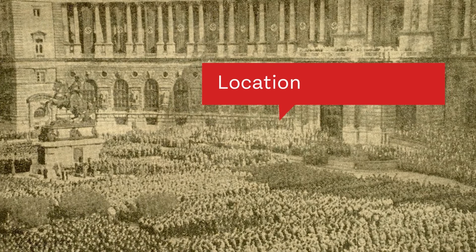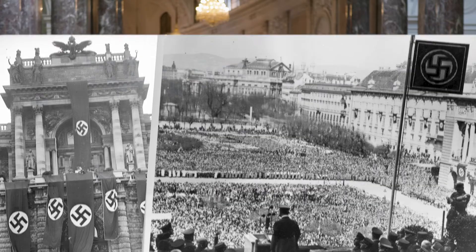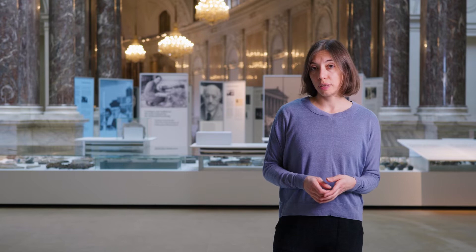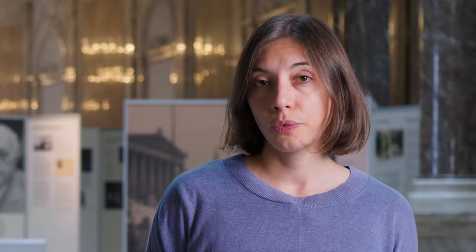Adolf Hitler spoke to a huge cheering crowd from the balcony of this building, as captured in these propaganda images. After the Second World War, Austria claimed to have been the first victim of the Nazi regime. However, the images of the enthusiastic crowd have always proven this narrative wrong.